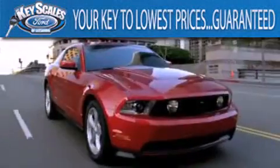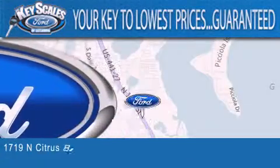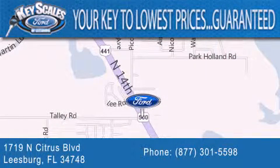Key Scales Ford is family-owned and has been serving Central Florida for 45 years in the same location. We are located at 1719 North Citrus Boulevard in Leesburg. The key to your best deal is at Key Scales Ford.